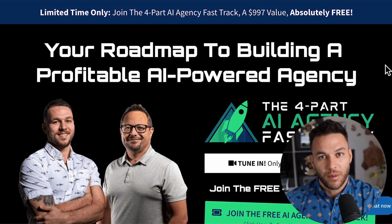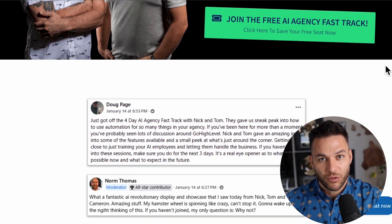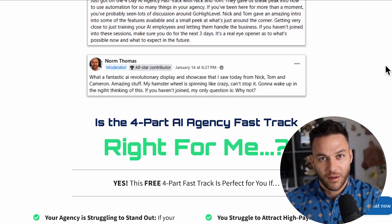If you're serious about landing some AI subscription-based customers, grab my four-part AI fast track training that I am currently offering for free. The link's in the description. Now let's get into it.